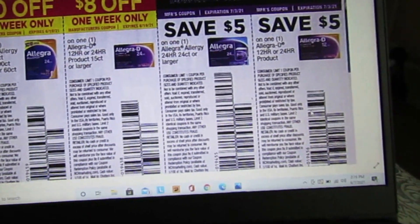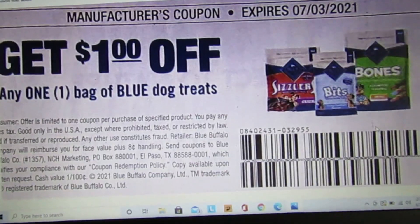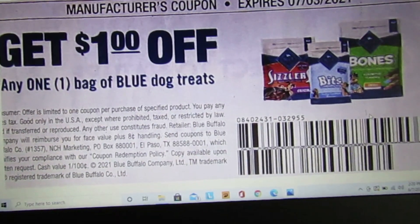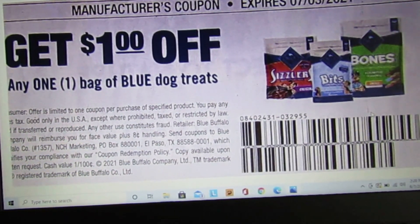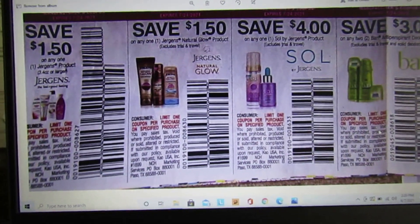We have some coupons for the puppies — $1 off any one bag of Blue Diamond dog treats.